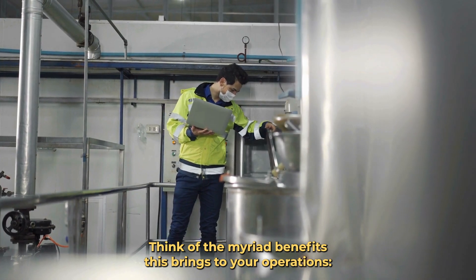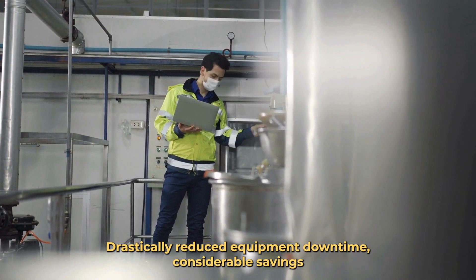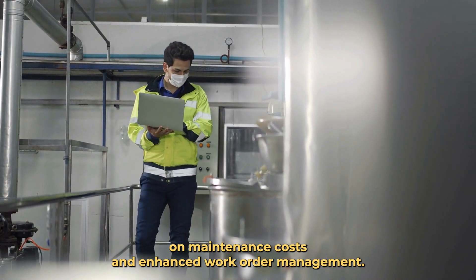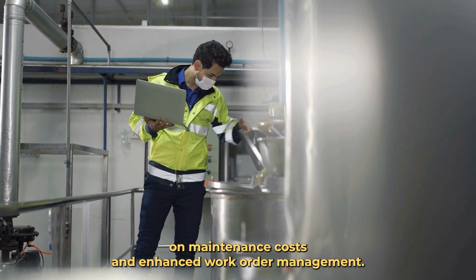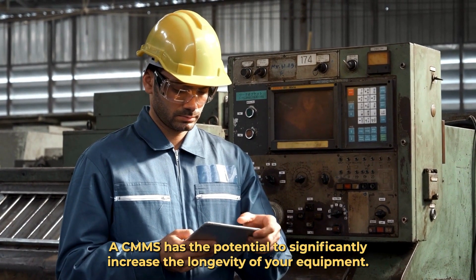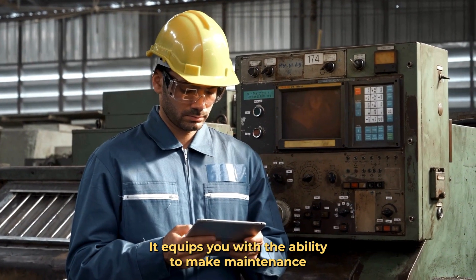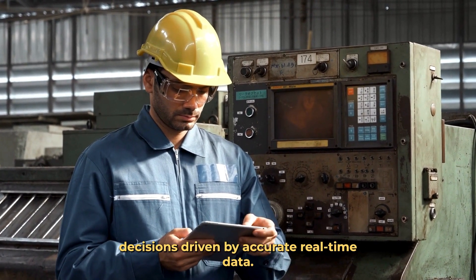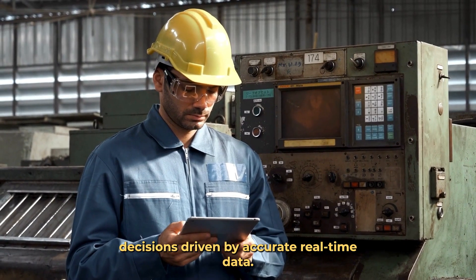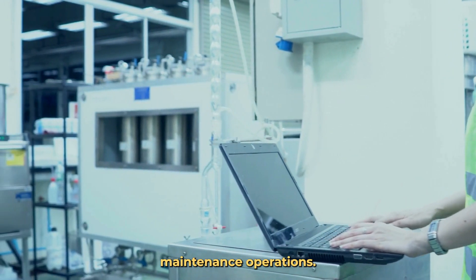Think of the myriad benefits this brings to your operations: drastically reduced equipment downtime, considerable savings on maintenance costs, and enhanced work order management. A CMMS has the potential to significantly increase the longevity of your equipment. It equips you with the ability to make maintenance decisions driven by accurate, real-time data.